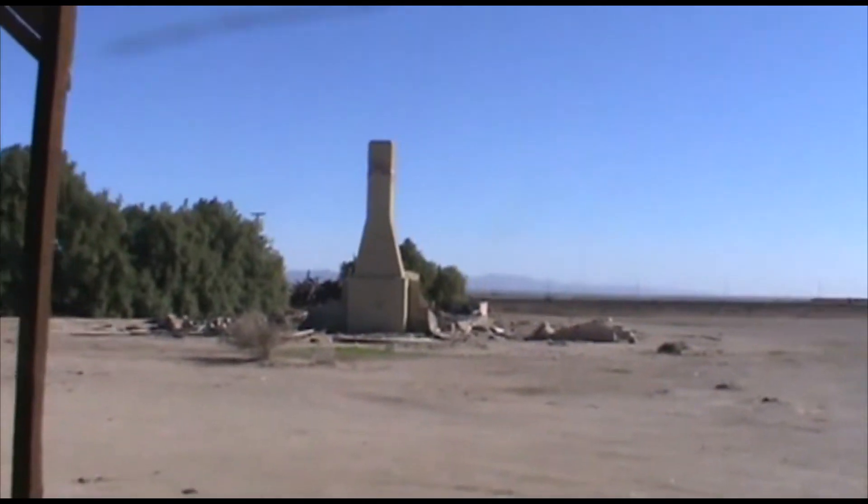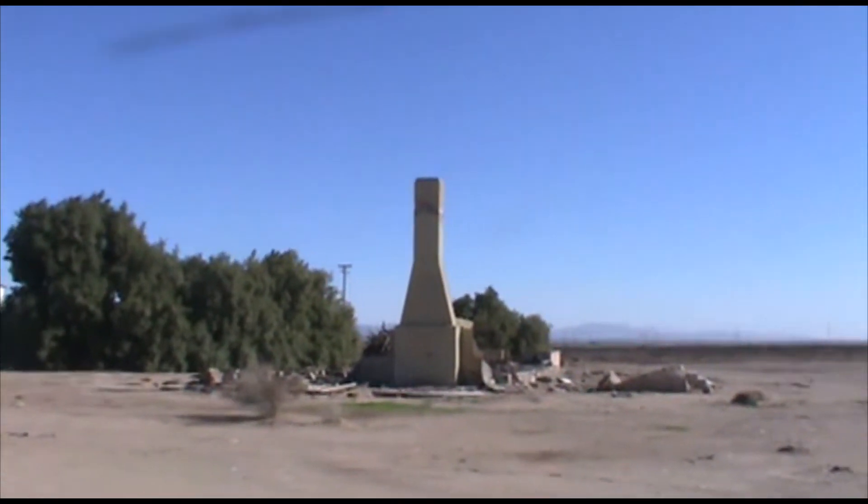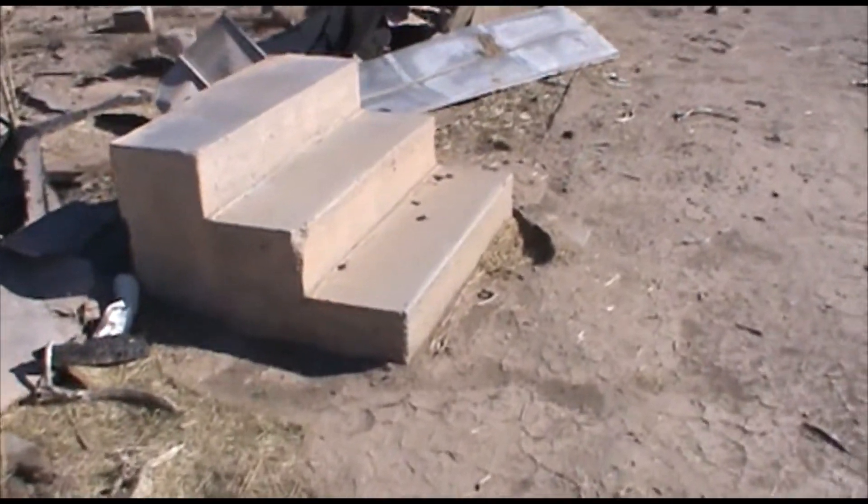Looks like the house burnt down. All that's standing is the chimney. Let's go over there. Looks like these are the steps that went up to the house.